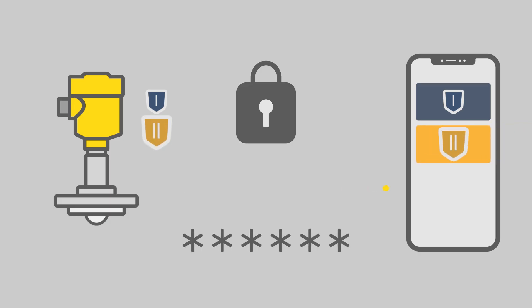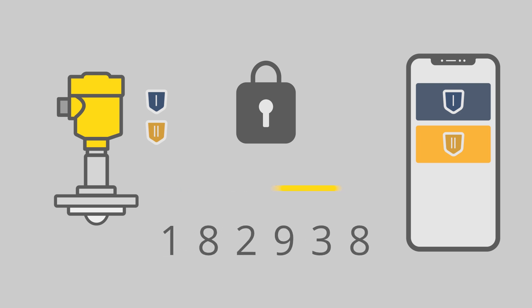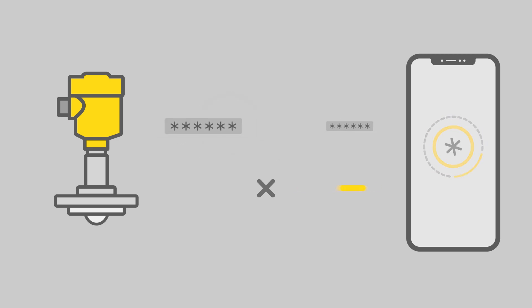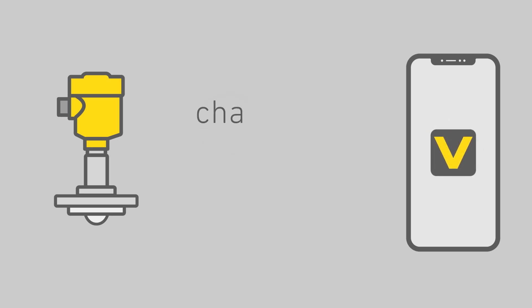At the next security level, access is accomplished via Bluetooth access code. Reading out parameters is only possible if the individual code is known. The Bluetooth access code is checked in the VEGA sensor, but it is never transmitted directly from the adjustment device to the sensor.